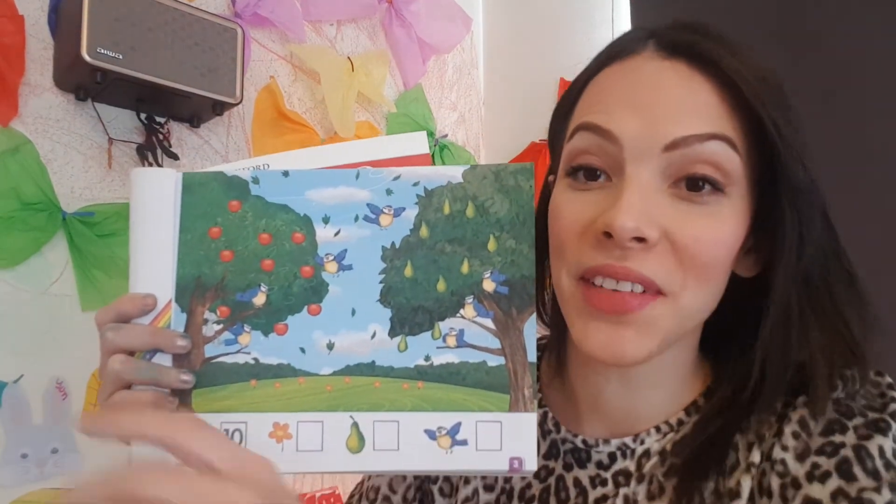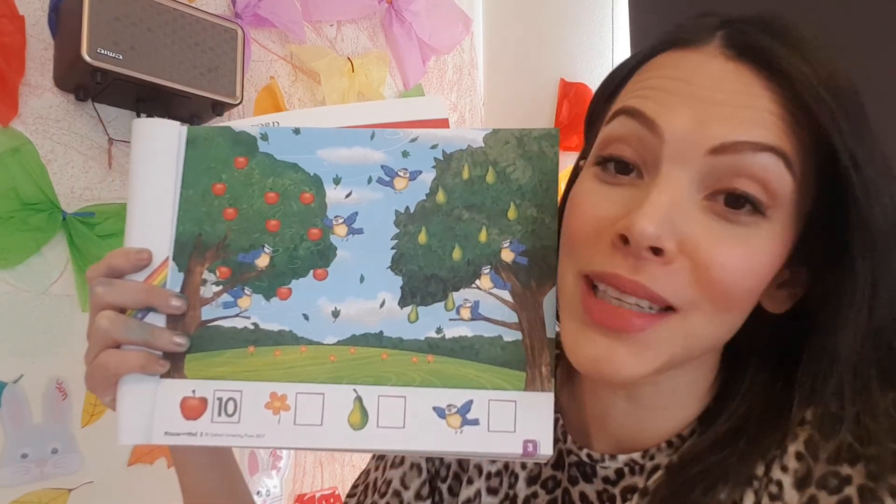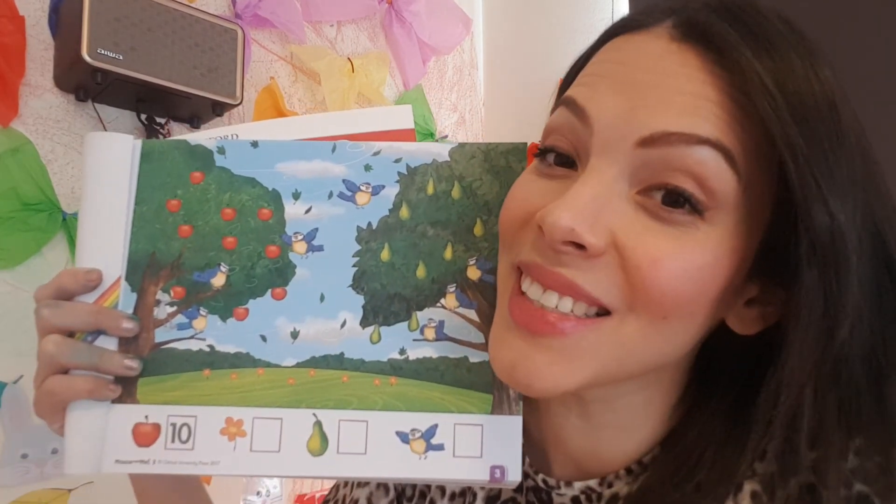I hope you all love it. And I hope you do just page number three — not more than just that one activity. See you soon.